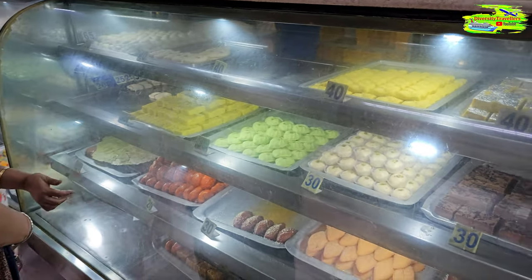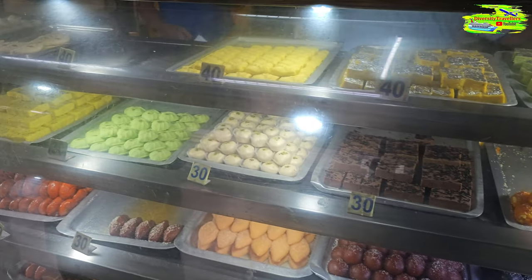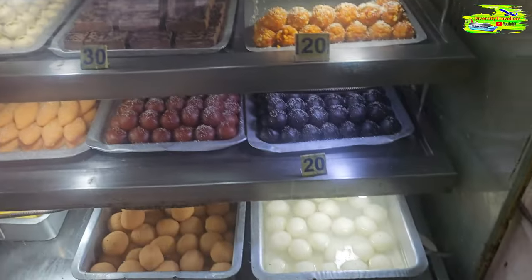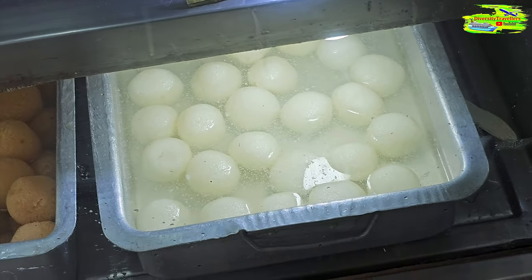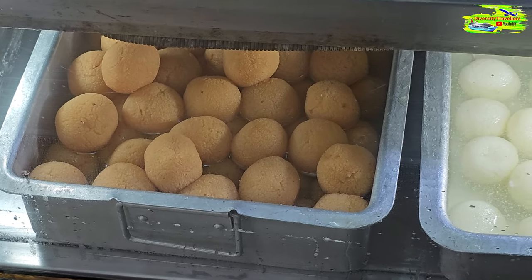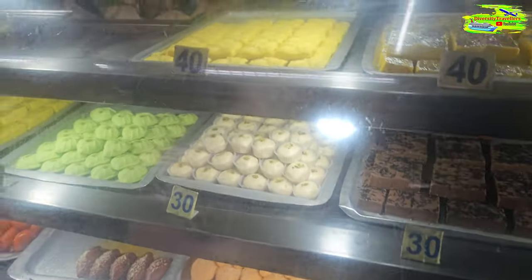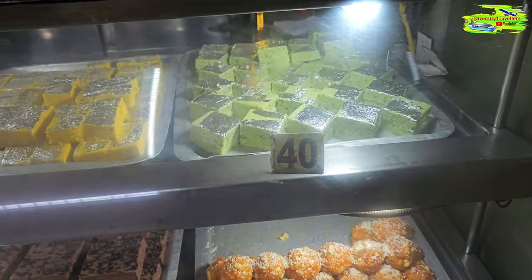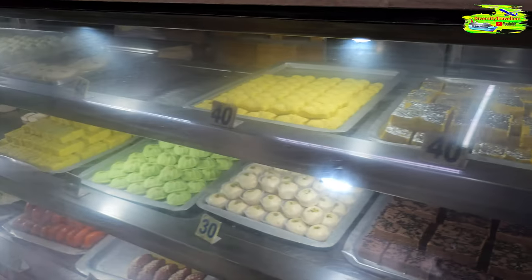Look at this — the view is just extraordinary. We are buying so many sweets. Particularly this white one is the rasha golla. This is our traditional one. And then this is kora pake rasha golla rajbhog, and these are very sweet. Upstairs there are so many shandesh — we call them shandesh — and they are all made from Indian cottage cheese.